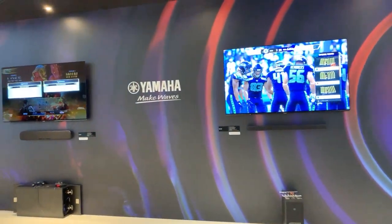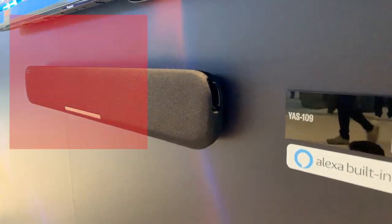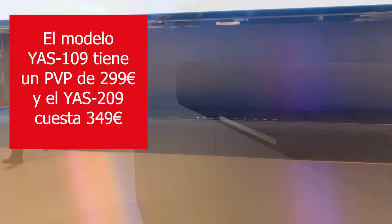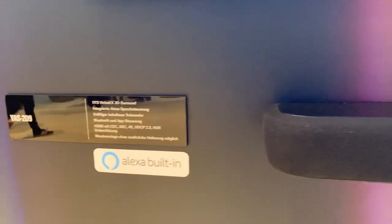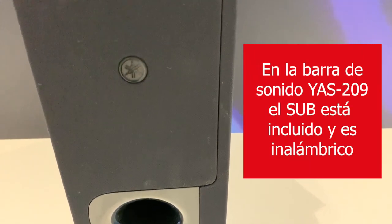What is the price of the YAS-209? The price for the YAS-109 is 299 and for the bigger one, 349. And the wireless subwoofer — is that included? Yes, the price is included — 349 included.